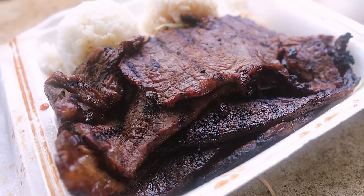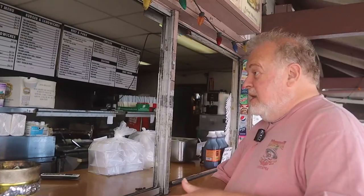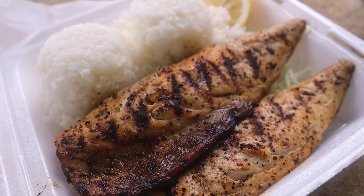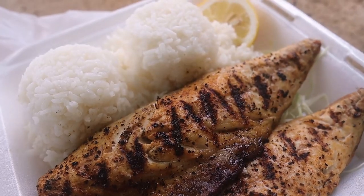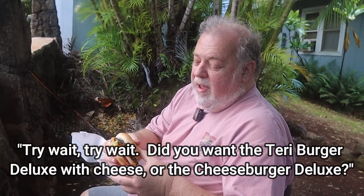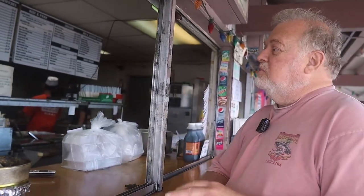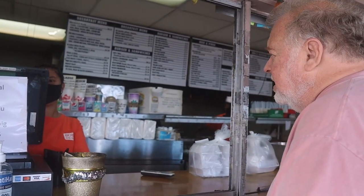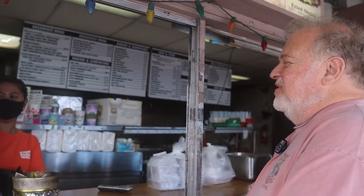We're going to pick this up, take it up into Aiea and eat it there. Believe me, some of the best plate lunches you've ever had. We'd like one teriyaki beef plate, one plate with teriyaki beef and kalbi, an extra mac salad, one saba plate, a teriyaki cheeseburger deluxe, and two chocolate malts — one small, one medium. Did I order the saba plate? Yes. Okay, then I got everything.